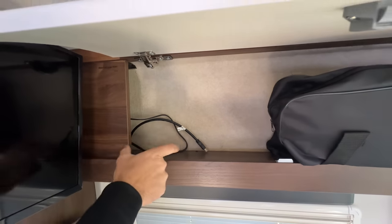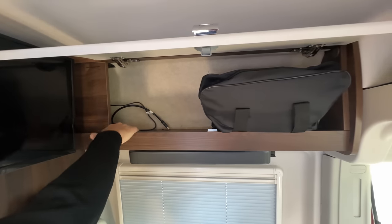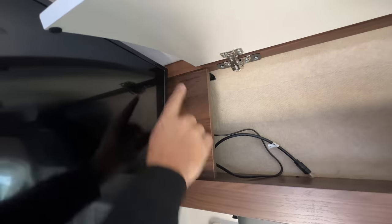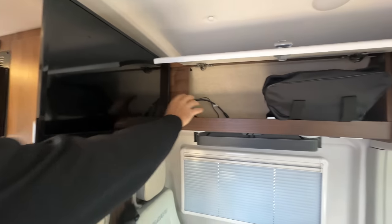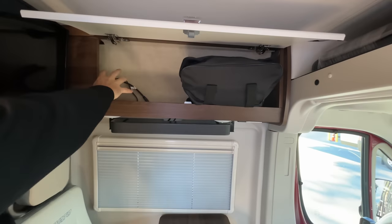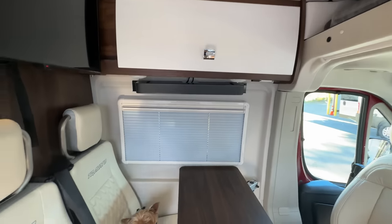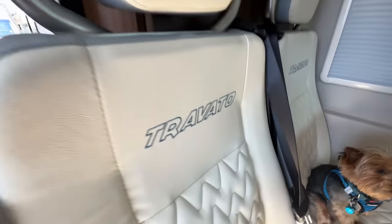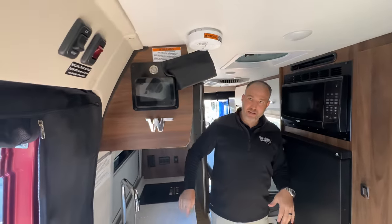There's also a roof access port — a hole already drilled where you can put antennas on the roof and install a 5G wireless internet router. Winnebago really thinks about how you're going to use the RV and the different possibilities, and they do a good job thinking that through.